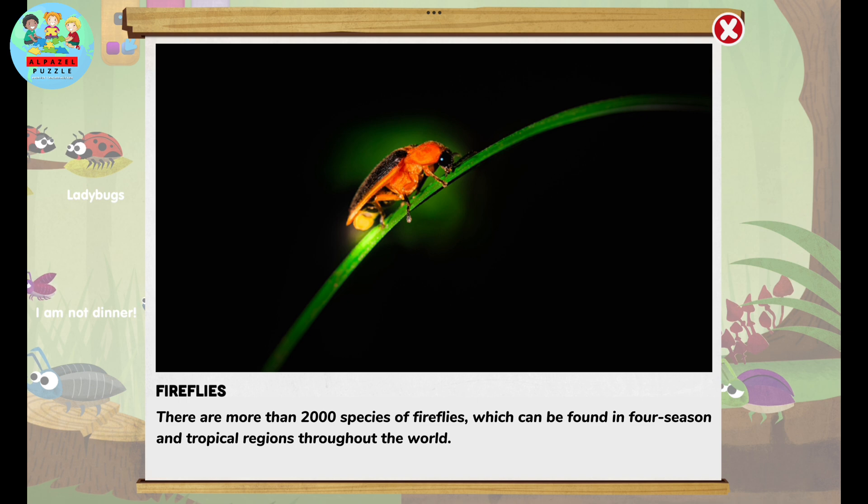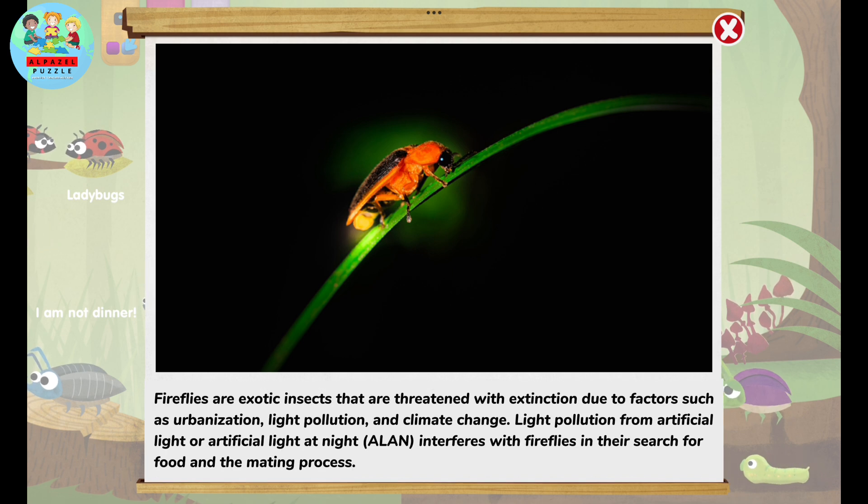There are more than 2,000 species of fireflies, which can be found in four-season and tropical regions throughout the world. Fireflies are exotic insects that are threatened with extinction due to factors such as urbanization, light pollution, and climate change.